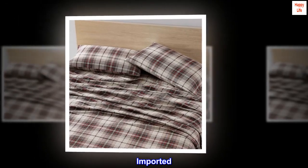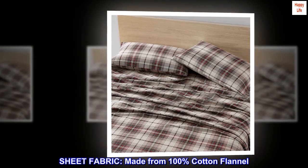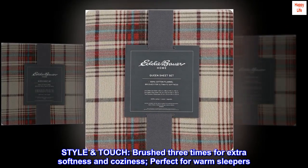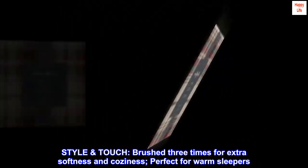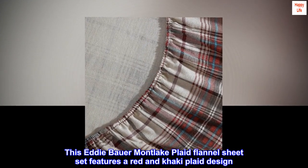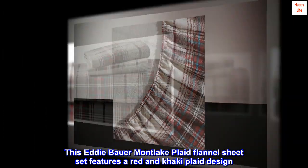100% cotton imported sheet fabric made from 100% cotton flannel. Style touch brushed three times for extra softness and coziness, perfect for warm sleepers. This Eddie Bauer Montlake plaid flannel sheet set features a red and khaki plaid design.